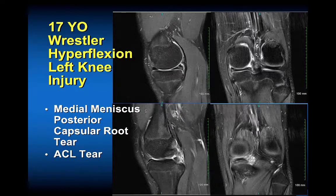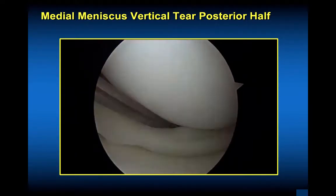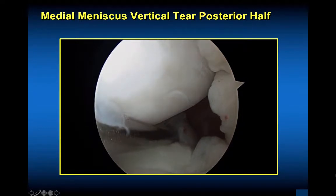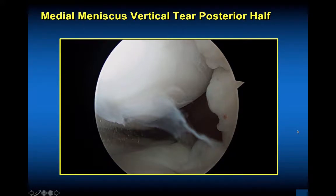This is a 17-year-old wrestler who had a left knee injury with a medial meniscus posterior root tear. Looking at the posterior third, it's not as much an avulsion of the root as it is a capsular tear — we don't have it torn from the tibial attachment, but more from the capsule. This is a slightly different tear pattern. The root is actually intact; as we go back into the posterior capsule, you can see that this is more of a capsular injury or a peripheral tear of the medial meniscus and not a classic root tear only.